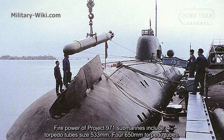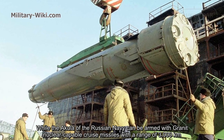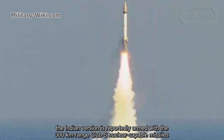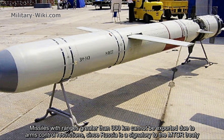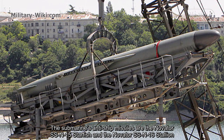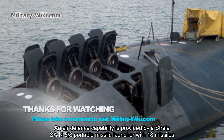Firepower of Project 971 submarines includes four 533-millimeter torpedo tubes and four 650-millimeter torpedo tubes. While the Akula of the Russian Navy can be armed with Granit nuclear-capable cruise missiles with a range of 3,000 kilometers, the Indian version is reportedly armed with 300-kilometer range Club-S nuclear-capable missiles. Missiles with ranges greater than 300 kilometers cannot be exported due to arms control restrictions, since Russia is a signatory to the MTCR. The submarine's anti-submarine systems are the Novator SS-N-15 Starfish and the Novator SS-N-16 Stallion. Air defense capability is provided by a Strela SA-N-5/8 portable missile launcher with 18 missiles.